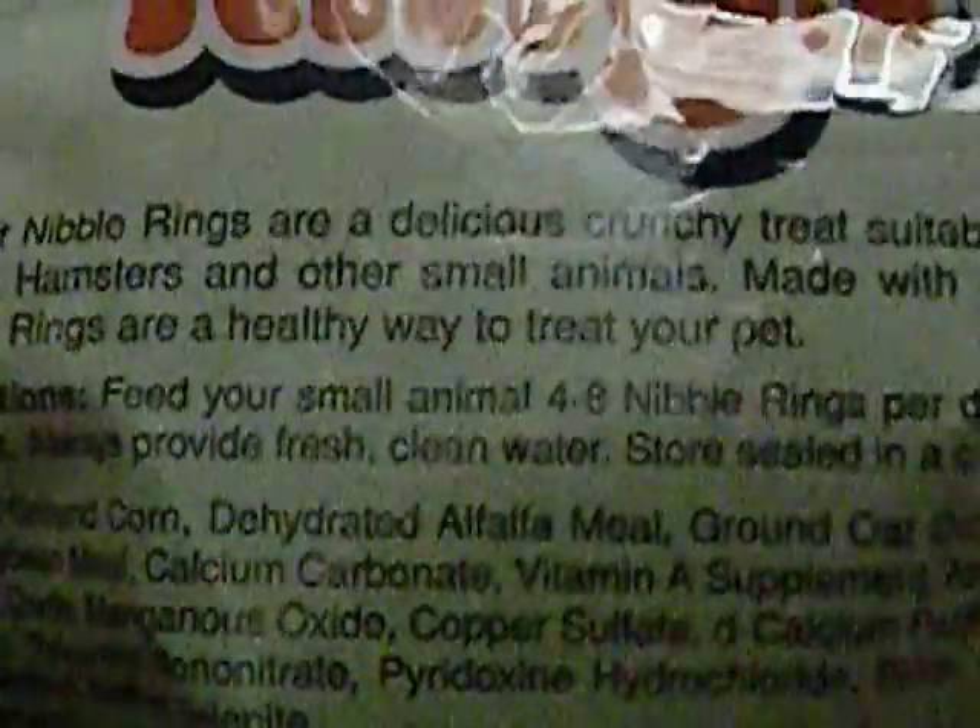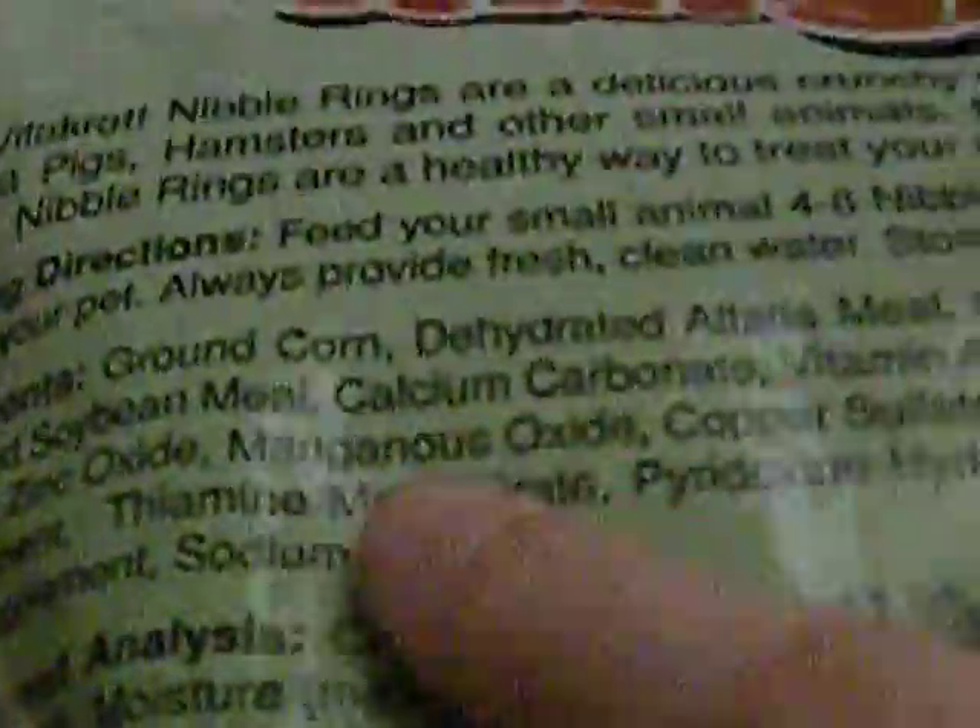The things in oatmeal were nibble rings — the Vitacraft nibble rings. My hamster loves these. They are a crunchy treat and they help their teeth. I got these at PetSmart for like $3, and this bag lasted for months. It says feed your small pet four to eight nibble rings per day, but I recommend no more than two to four a day, because too many treats just aren't good for your hamster. What I liked was the ingredients — it starts with ground corn instead of sugar. Since my hamster is a dwarf, I do not want high sugary content, so I was going to find a treat that didn't have so much sugar.